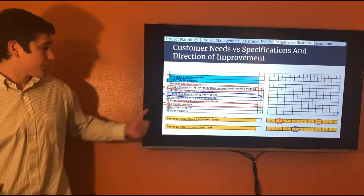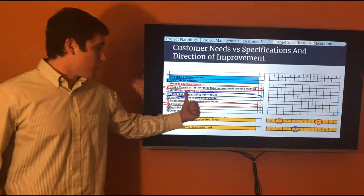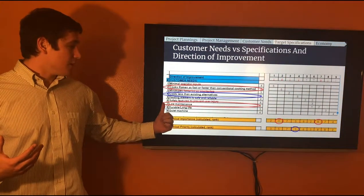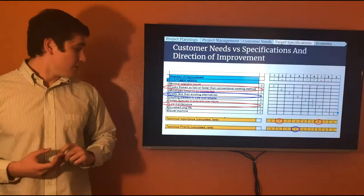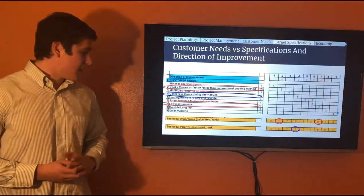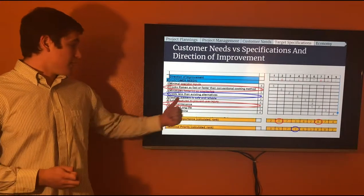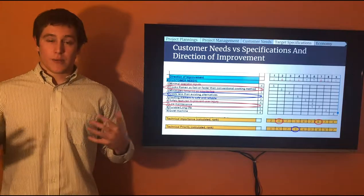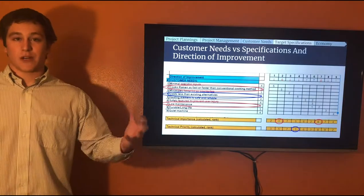The QFD correlated customer needs with specifications, showed the direction of improvement needed, and allowed us to drive technical importance and technical priority. The big takeaways: there is high technical importance for cooking ramen fast and for it being done easily. Maintenance is not a big priority. Looking at technical priority, the most important thing is that it needs to cost less than existing alternatives on the market.